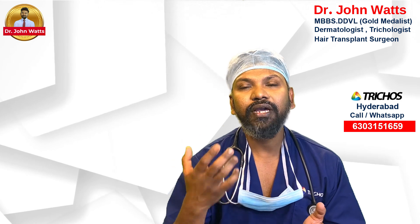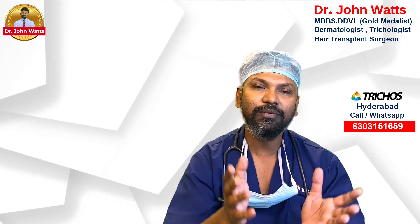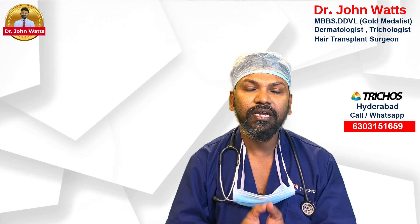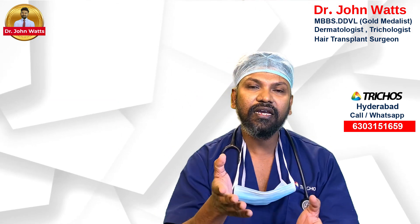If you have a graft from the donor area — the back of the scalp — that growth rate is around 95% to 97%. These hairs are transplanted to the top and crown area.